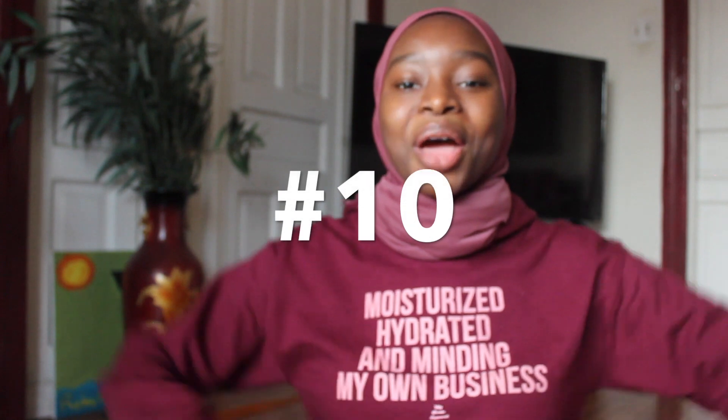Number ten, last but not least: be sure to exfoliate your skin at least twice a week. You need to get the dead cells out of your skin — it makes your skin a lot smoother and it just feels good. Go check out my skincare routine to see what I use to exfoliate and what products I use in general.